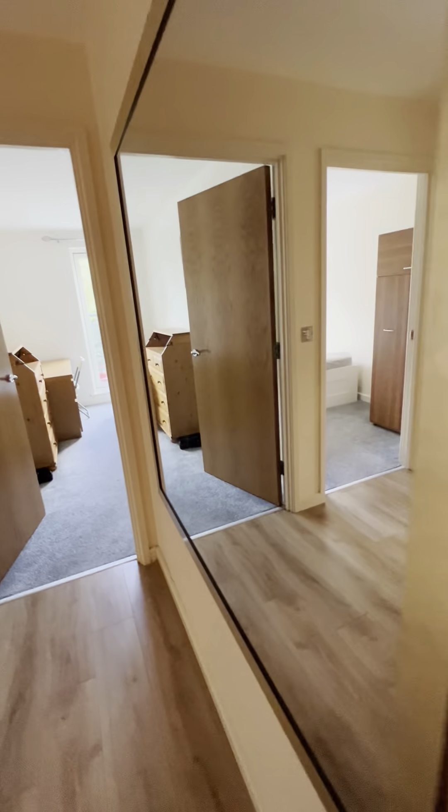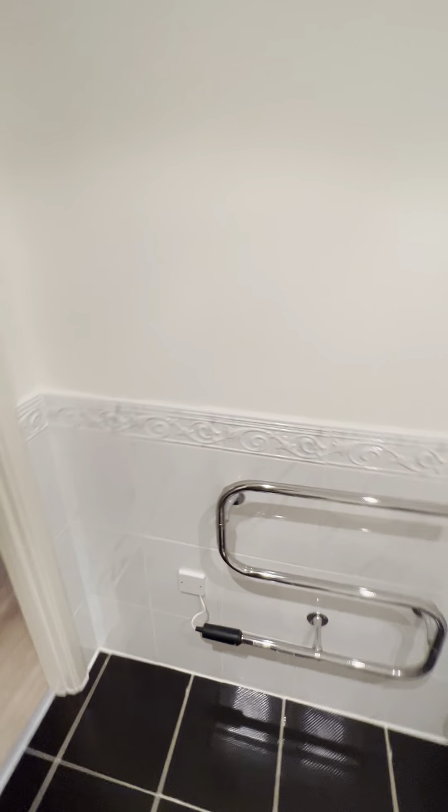Testing the smoke alarm — the smoke alarm is working.